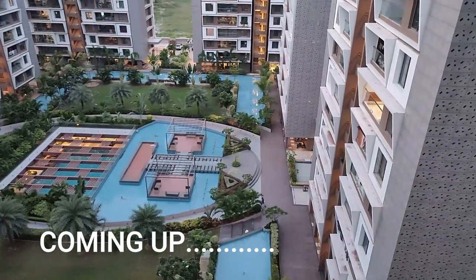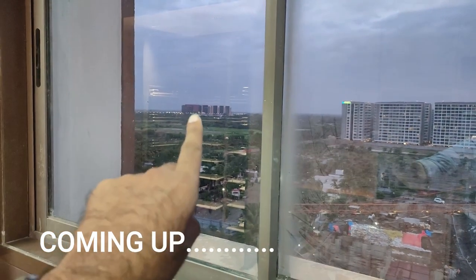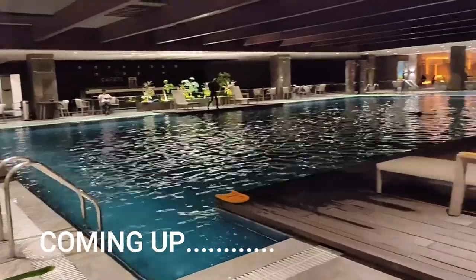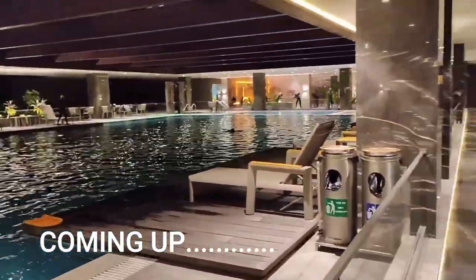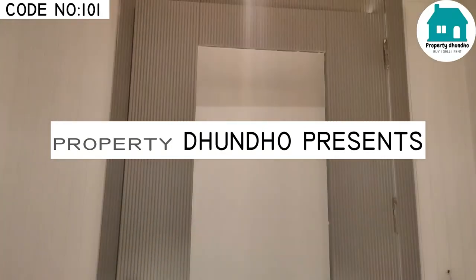From the deck you will get a beautiful view of the society. Here you can see the diamond bush. Here are all luxurious amenities like a swimming pool. Here is a fully furnished flat for sale in Vesu.